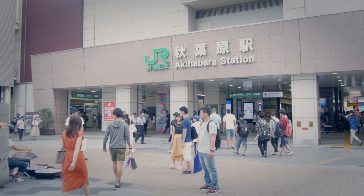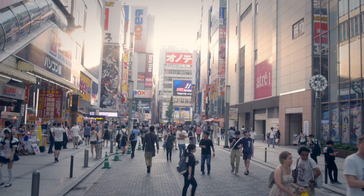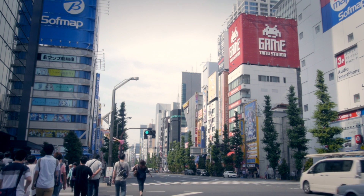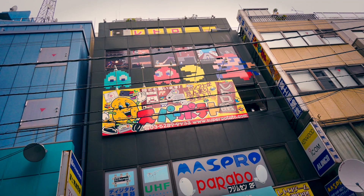When it comes to retro game hunting, most people will tell you that Akihabara is a gold mine for cheapos. However, this isn't always the case. There are absolutely deals to be found in Akihabara, but you're mostly just going to find chain stores and fixed prices. However, if you consider yourself more of a collector, there are definitely shops worth your time checking out.